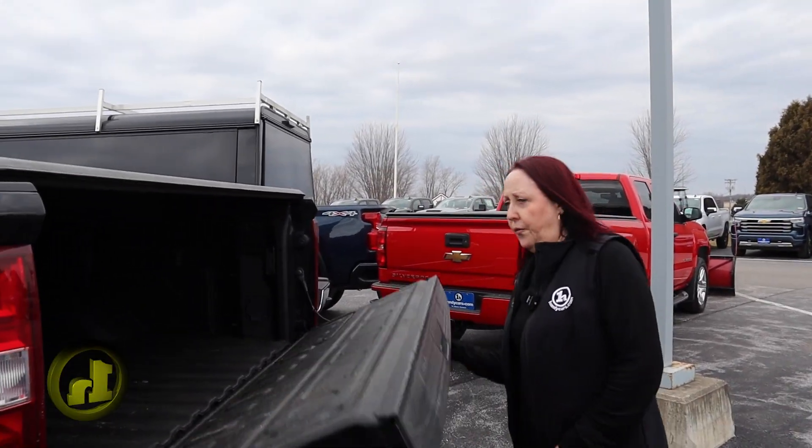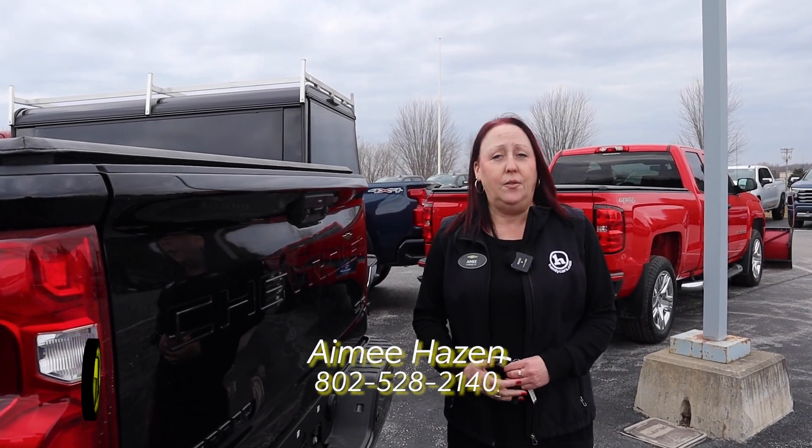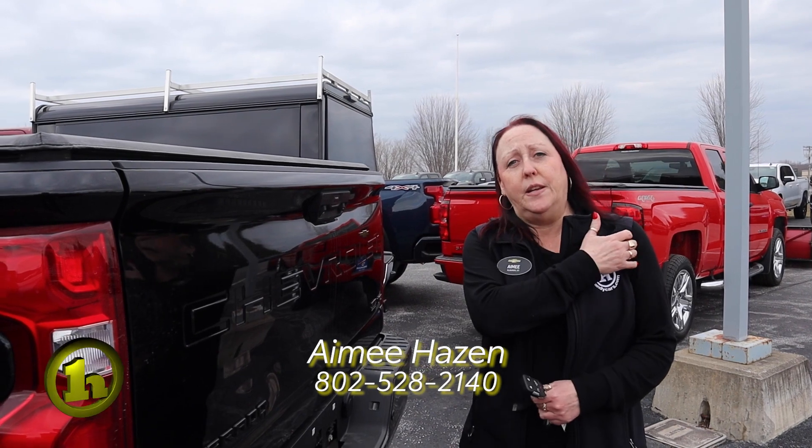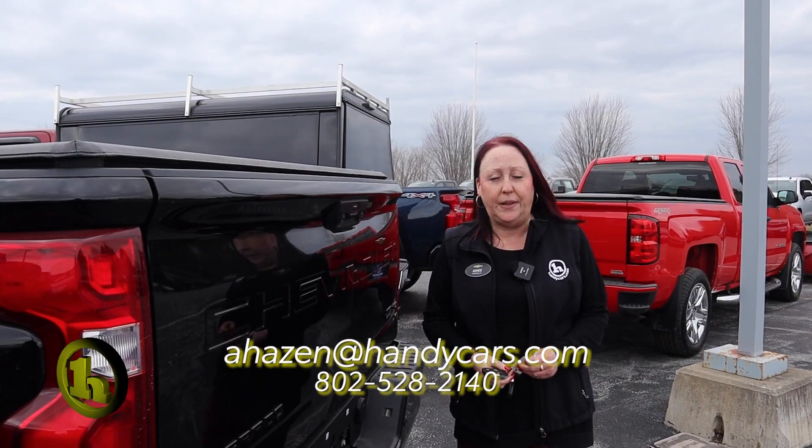So just wanted to show it to you — hopefully something that you want to come up and see. We do appreciate the repeat business because it looks like you've purchased from us before. My direct number is 802-528-2140 and my email is ahazen@handycars.com. Thank you.